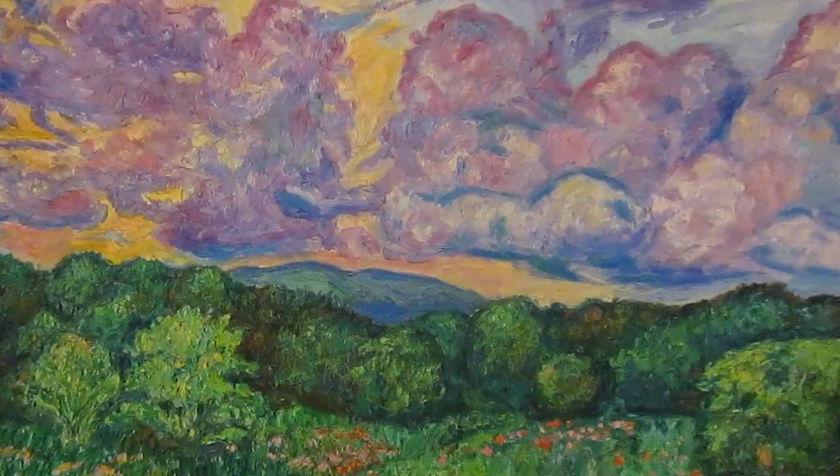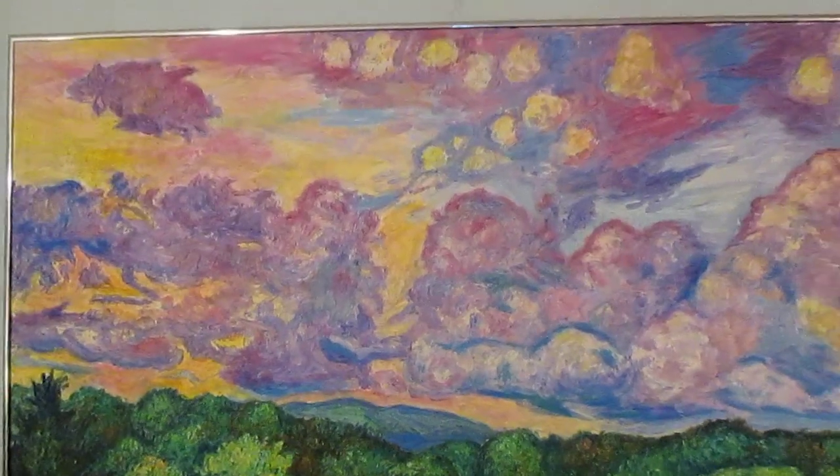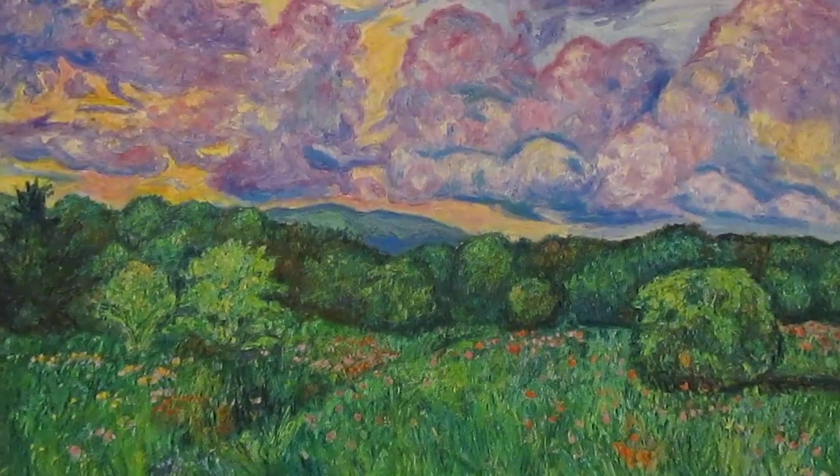Welcome to Toyville Studio. My name is Kendall Kessler. This is Mushroom Clouds, one of my most impasto paintings where the paint really comes out and is very expressive.